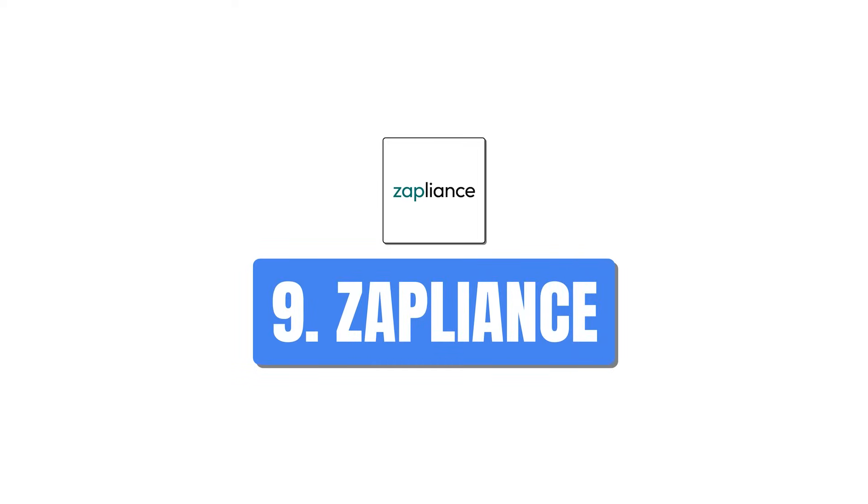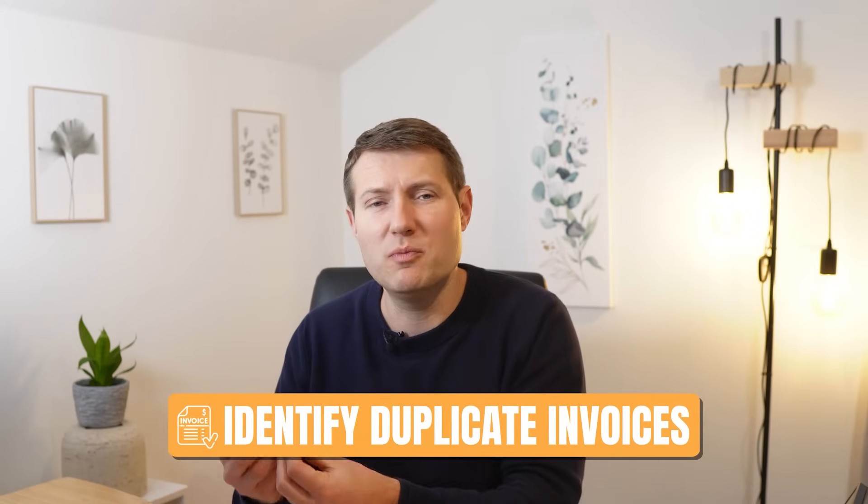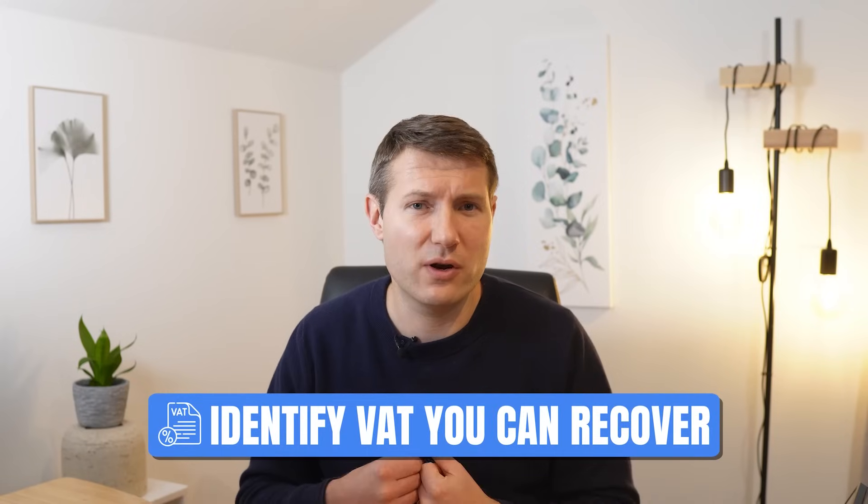Now, a European company — Zappliance. Zappliance is based in Germany and focuses on SAP use cases. One use case is identifying duplicate invoices in SAP using AI algorithms that scan transactions and identify the patterns. Another use case is identifying VAT you could recover that you may have missed — because of wrong VAT encoding or unclean system data. By scanning all invoices and transactions, Zappliance can notify you of VAT you could claim back. The team behind it are former accountants and auditors with strong knowledge of SAP and AI, linked with a university in Hamburg.